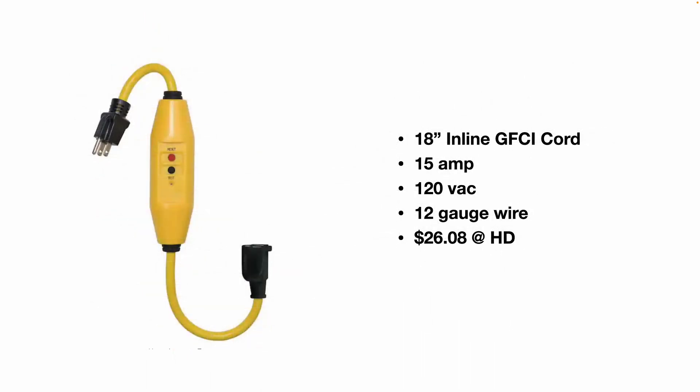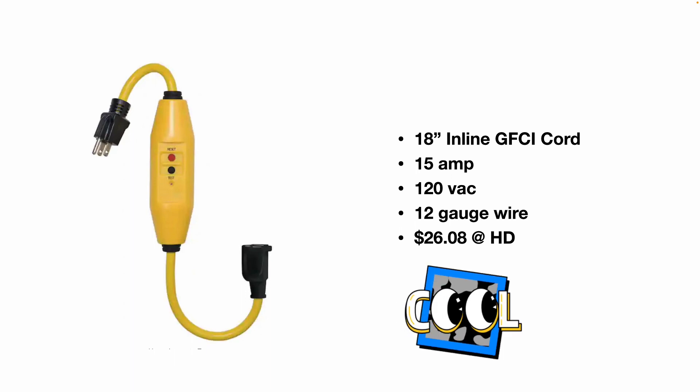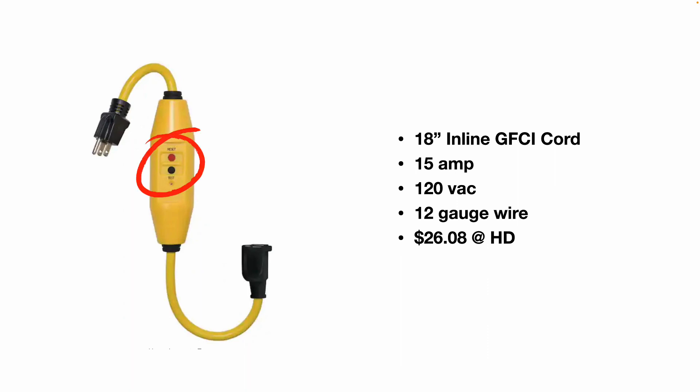The last device I want to introduce you to is this 18-inch inline GFCI cord, rated for 15 amps, 120 volt AC, 12 gauge wire, $26.08 at Home Depot currently. Just like any other GFCI, it has a reset button, a test button, and a little LED status light. You would use this on a construction site, going camping, or somewhere where you can't access a GFCI but may be working outdoors or near a water source. This is a great way to plug into a standard outlet and essentially turn that outlet into a GFCI.